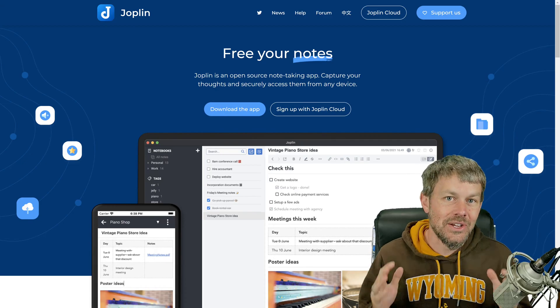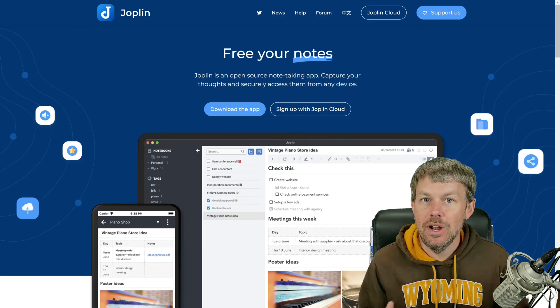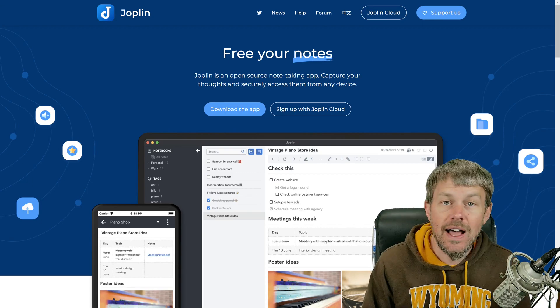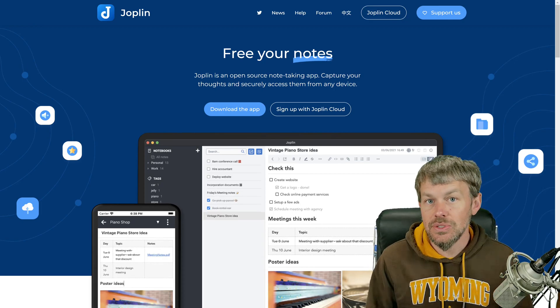Hey guys, Trevor Sullivan here and welcome back to my YouTube channel. Thanks for joining me and one of the other topics that I wanted to talk about on this channel — and I'm planning on adding a lot more in the future — are open source software packages that I personally find useful.